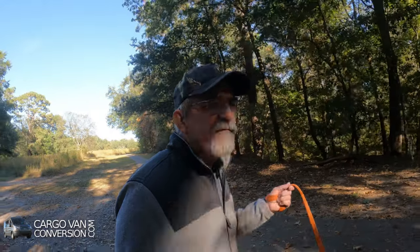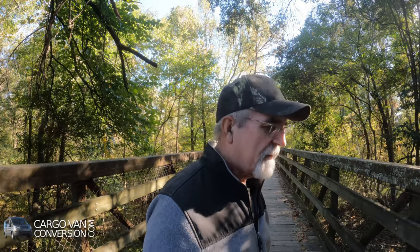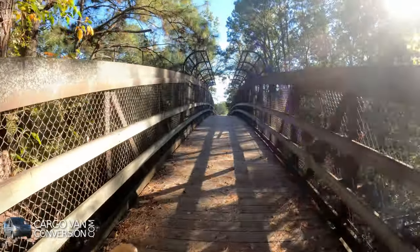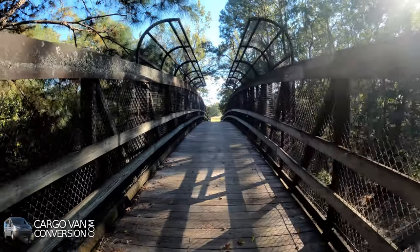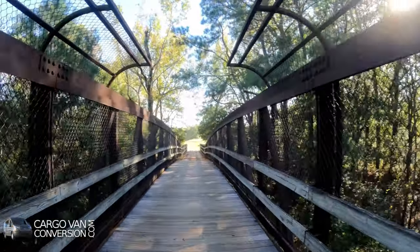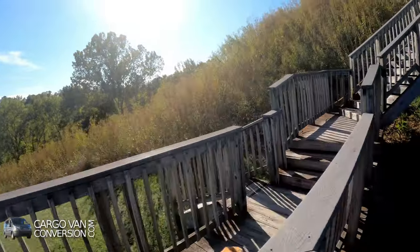The area has been occupied for at least the last 10,000 years by Native Americans, so it has a long history of occupation. Most of these mounds are likely to have been constructed between 900 and 1,600 years ago. There's still one place I can visit, and that's the Great Mound.